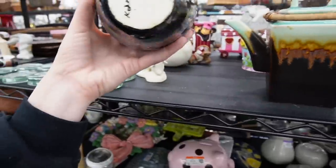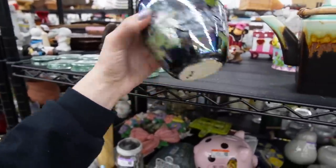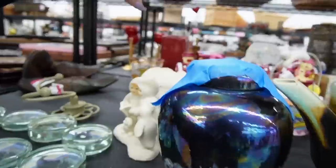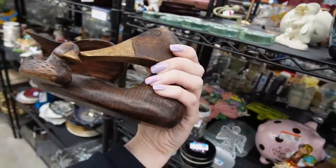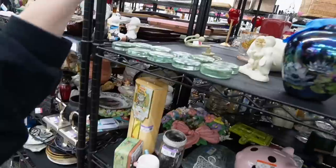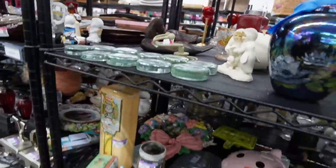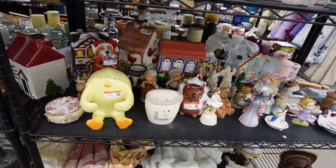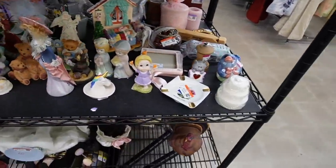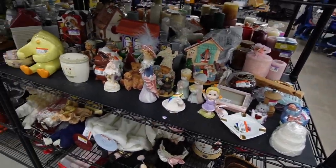Oh, this is pretty — pretty iridescent glaze on that. I was actually reaching for this — I thought this was really cute. It's a mother and baby duck, but the wing is broken and glued back on. Lots of broken stuff today, it seems. I'm going to try to avoid the broken stuff, be a little bit selective.